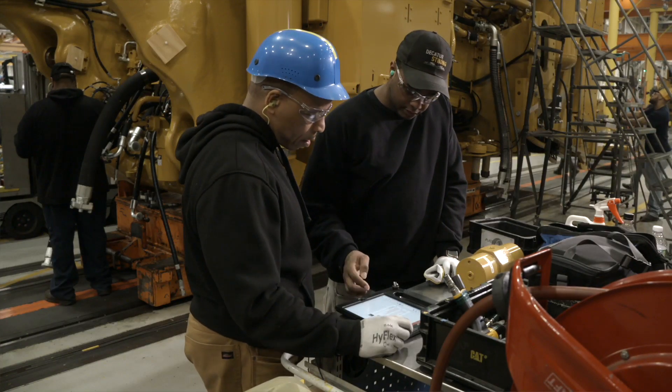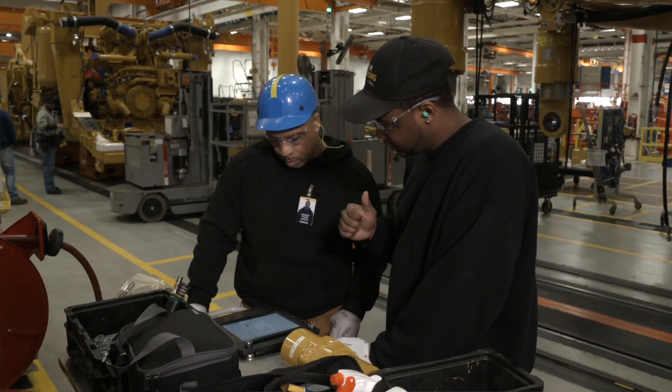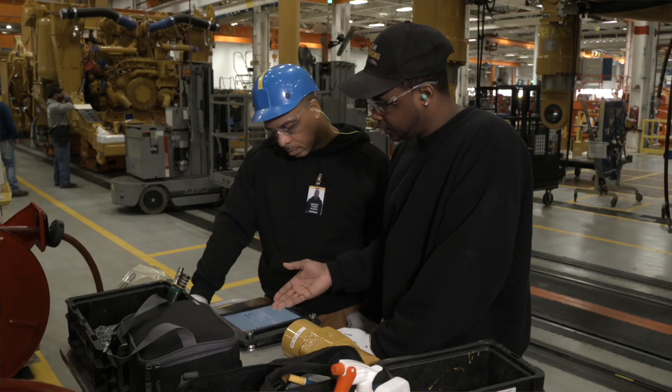There are two weeks of assembly training before you even start on the shop floor, followed by six weeks of a mentorship program on the floor where you're going to follow somebody who's been an assembler for a long time and knows that operation.